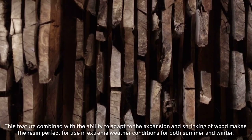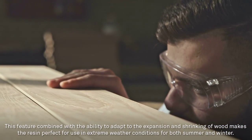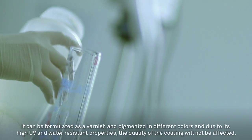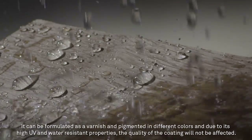This feature, combined with the ability to adapt to the expansion and shrinking of wood, makes the resin perfect for use in extreme weather conditions for both summer and winter. It can be formulated as a varnish and pigmented in different colors, and due to its high UV and water-resistant properties, the quality of the coating will not be affected.